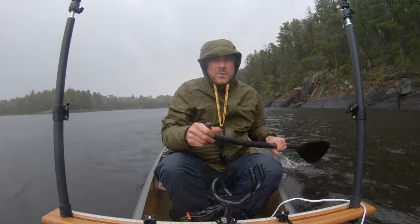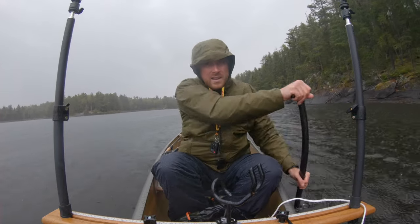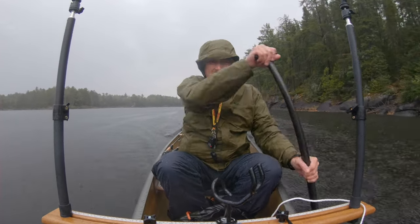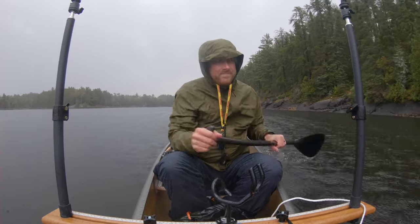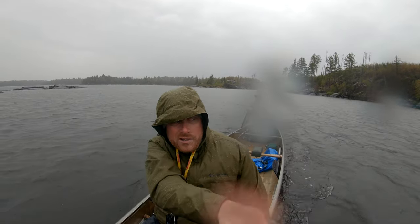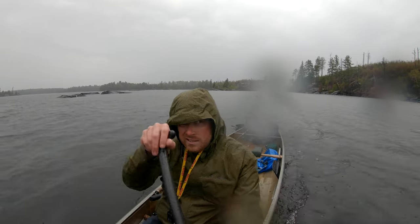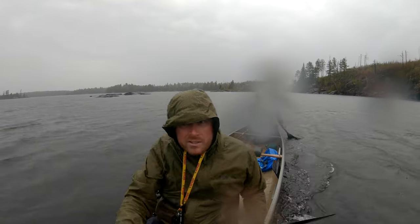We've got our rain gear and we're going to head back to camp — hands are freezing. Well, that's a good day. Some people take vacations to Caribbean islands — we should be swimming with pigs right now.